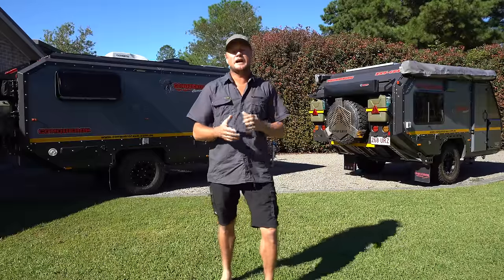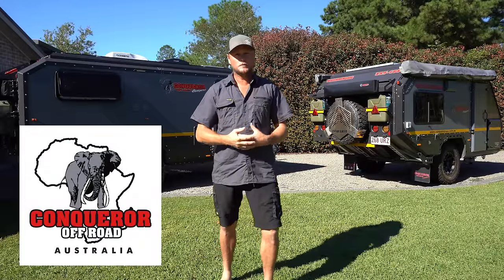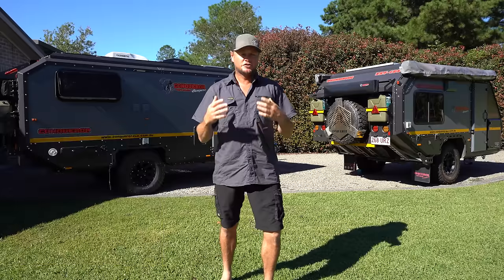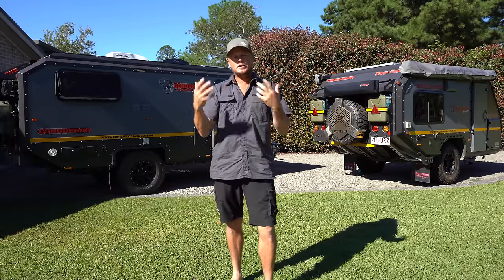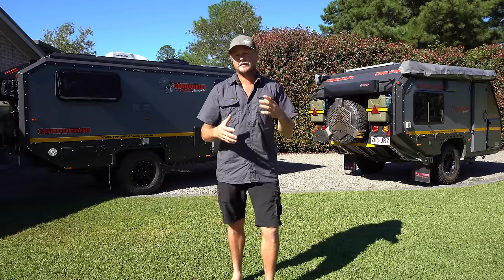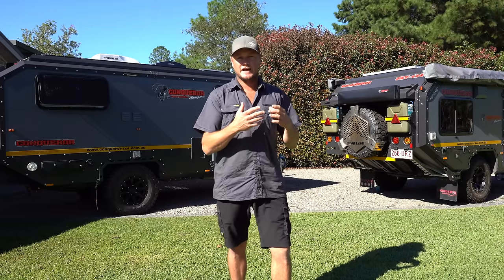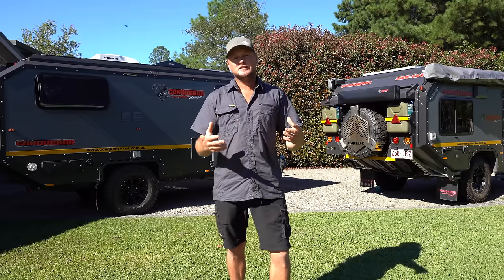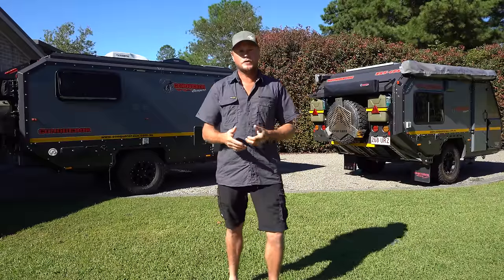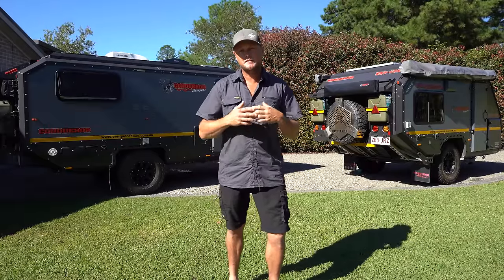If you're new to the channel, we are ambassadors for Conqueror Campers. We're in a unique position where we have access to a camper trailer and a hybrid caravan, and any new models coming down the road we're really excited to get in and test. That gives us the perspective of using a camper and a hybrid back-to-back, which a lot of people don't get.